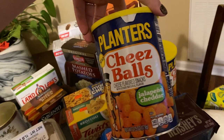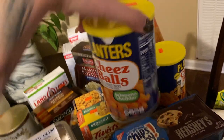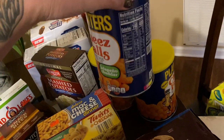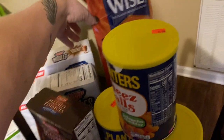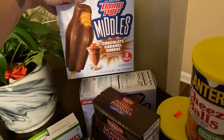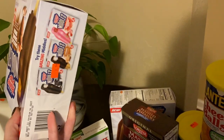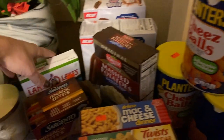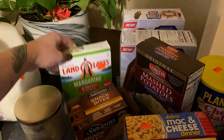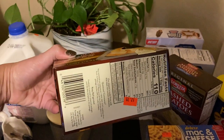Remember these Planters cheese balls? These are the jalapeño cheddar — I haven't tried the jalapeño kind but we got some. These were 69 cents, got three of those. $1.79 for the Wise barbecue chips. Two things of these bomb pop middles chocolate caramel sundaes — $1.79. Butter $1.29. Snack bites, six packs in here for $2.79.